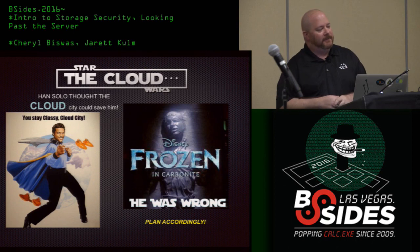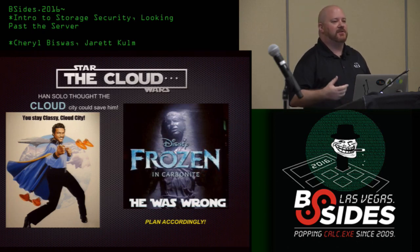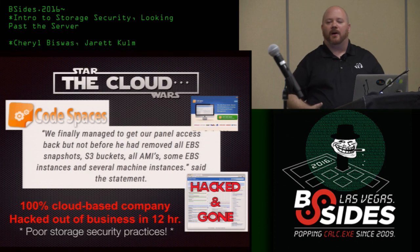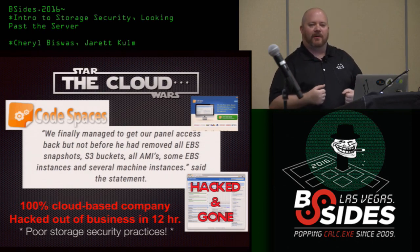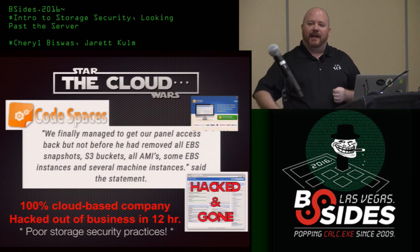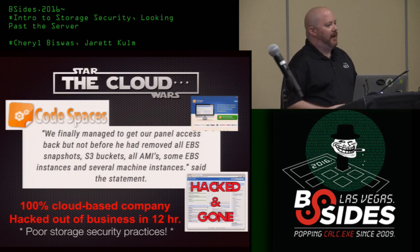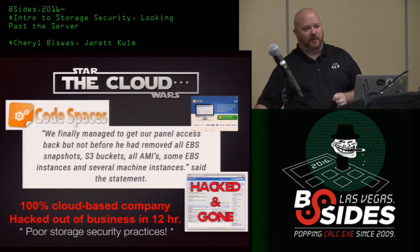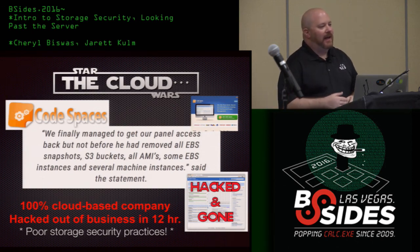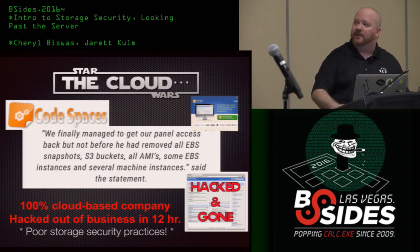I'd be remiss if I didn't talk about the cloud. The cloud is like having Lando as a best friend — it's a blessing and a curse. Codespaces was an online repository much like GitHub. One night they were DDoSed for about 12 hours — long enough for the attacker to delete every snapshot, every backup in Amazon S3, every block store, every single VM. In 12 hours this multi-million dollar company was put out of business overnight. That is entirely a storage issue — everything was under one roof, one API key, one console, with no immutable backups outside the cloud provider.